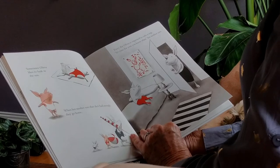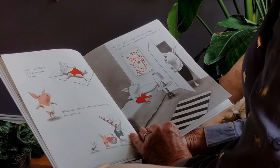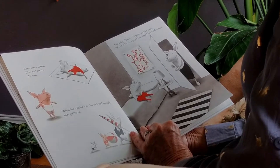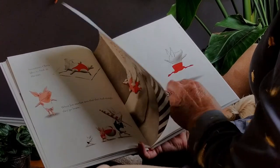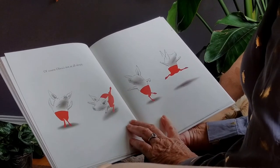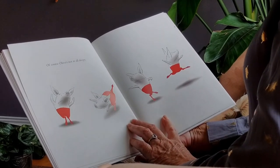Every day, Olivia is supposed to take a nap. 'It's time for your you-know-what,' her mother says. She doesn't look very happy. Of course, Olivia's not at all sleepy.